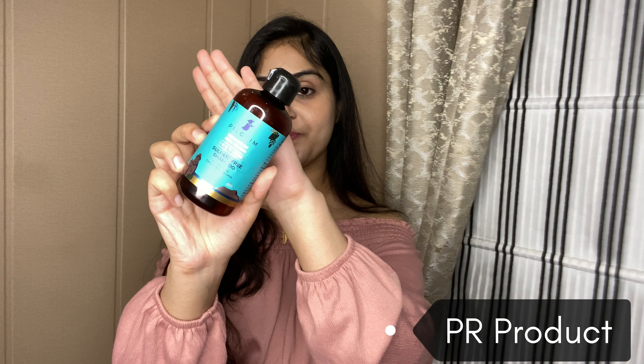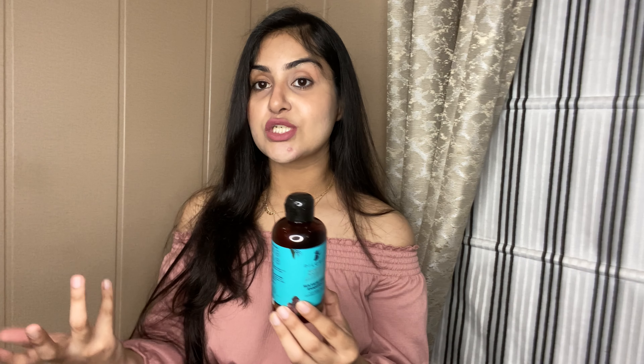My last empty is Pilgrim's Sulphate Free Shampoo. If you have frizzy, dry, or oily hair, this shampoo is perfect. It is sulphate-free with no parabens, and it doesn't create a lot of foam, but it does the job well. After washing, your hair feels silky and smooth, and the fragrance is very sweet. I really love it.